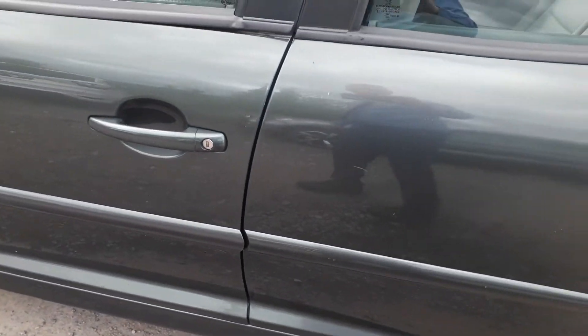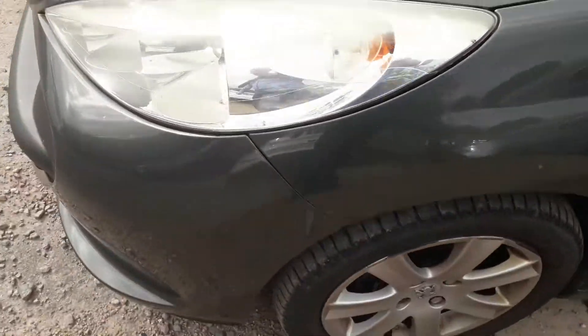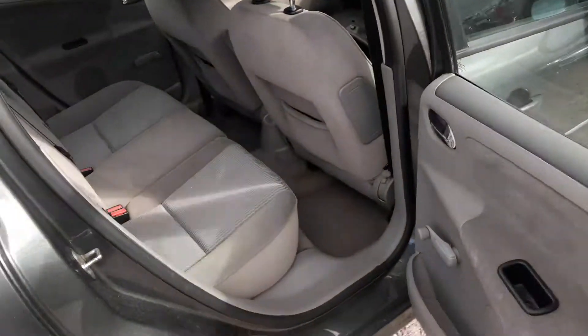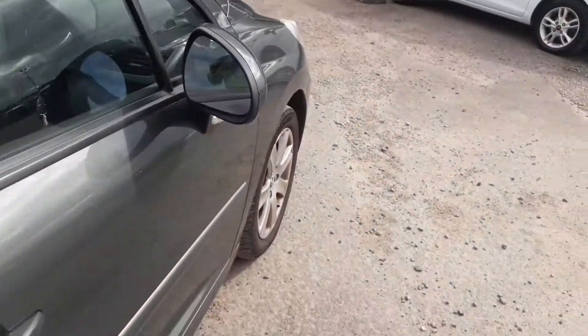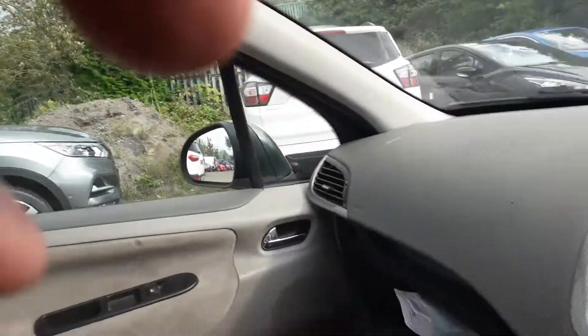For the age and certainly the mileage of the car, not bad at all. Taking a wander inside the car — again, for the mileage and age, quite clean. Similar story on both sides. As you can hear, the radio's working — I'll turn that down.